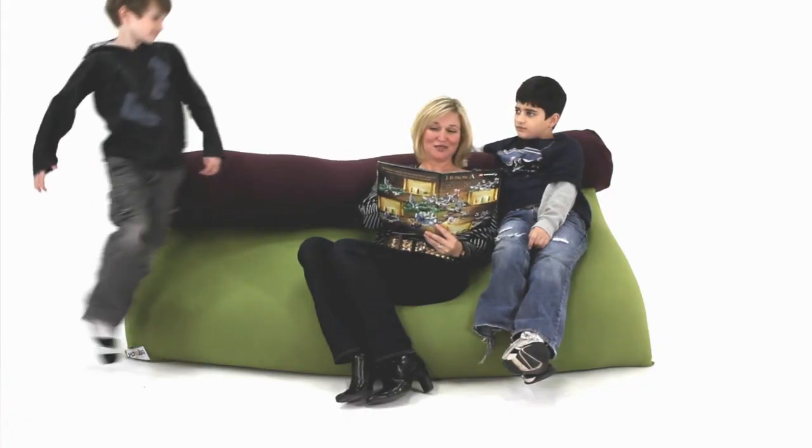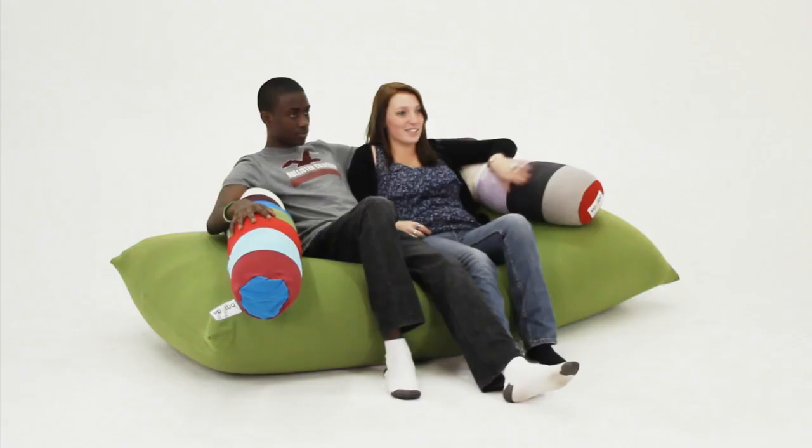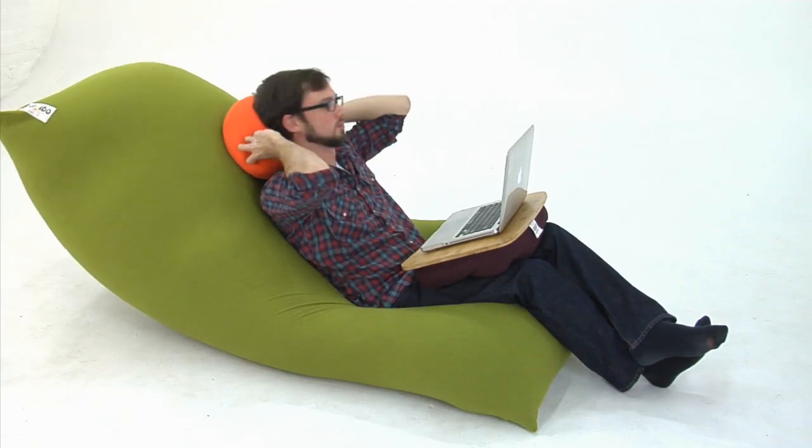The Yogi Max is our most popular model. It stands up to 6 feet tall, weighs under 18 pounds, and can be repositioned for a number of different uses.